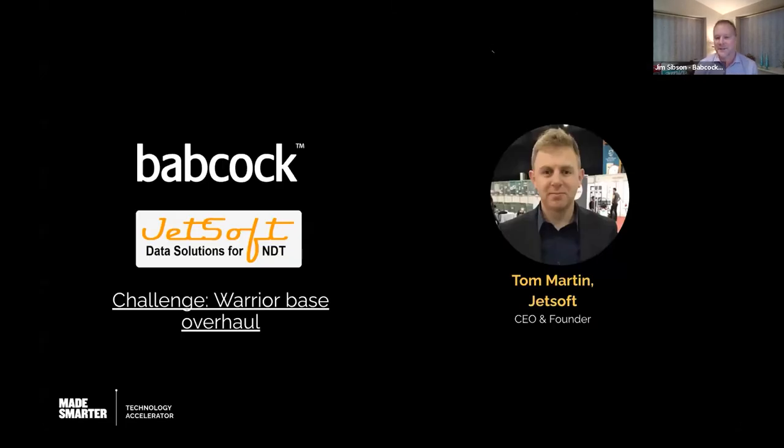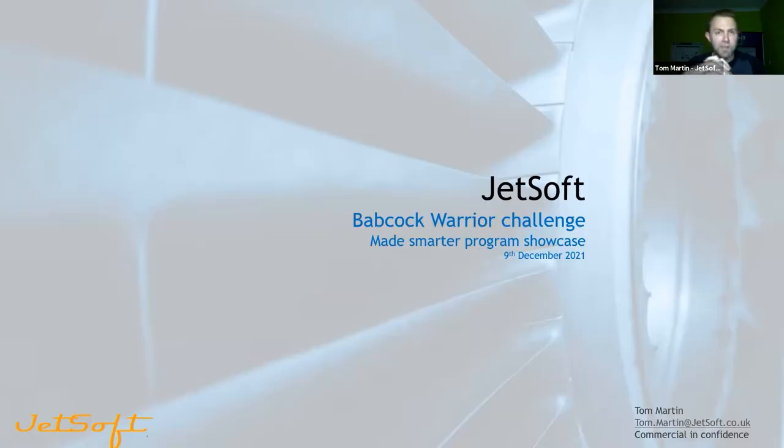I'm now going to hand over to Tom Martin, who's the CEO of JetSoft, to tell us how they approached that and what they've done. My name is Tom Martin, I'm the founder of JetSoft. This is a strange event really, because for Made Smarter this is a wrap-up event — the culmination of all their hard work — but for us as SMEs, this is a launch event showing the capabilities and technology solutions we've developed.